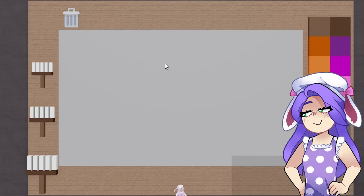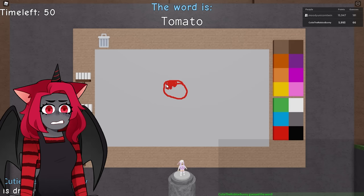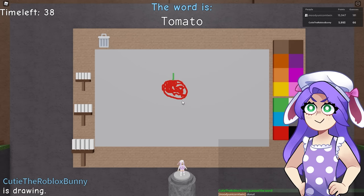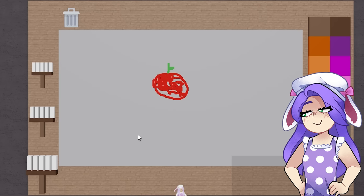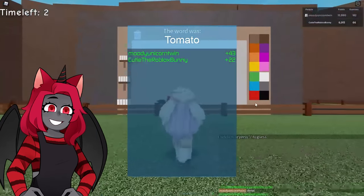How are you doing today, Moody? I am doing good, a little itchy but I'm good. Itchy? My face is itchy. What is that? It kind of looks like a red donut. Okay, that kind of looks like something else. Oh wait — it's something that you use to make pizza!